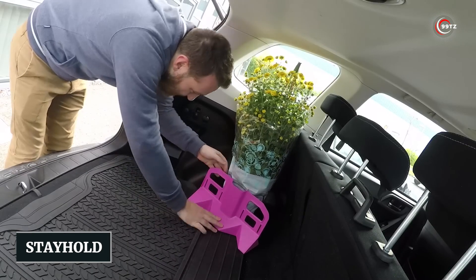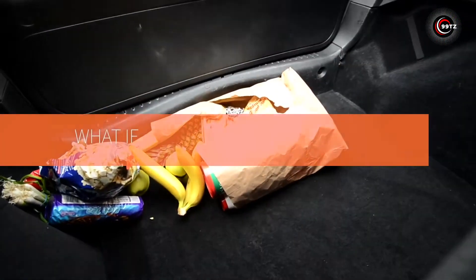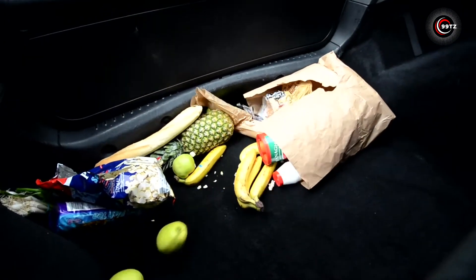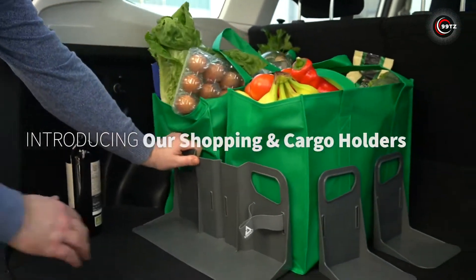Number 13: Stayhold. We've all been there — a trunk filled with shopping, thinking it's secure, only for items to shift and spill during the drive. But since 2013, Stayhold has been preventing such mishaps.